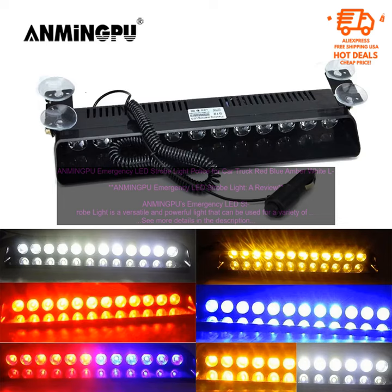The light is powered by a 12V DC power source. It can be connected to your vehicle's battery or power outlet. The light also has a built-in battery that will keep it running for up to 8 hours.